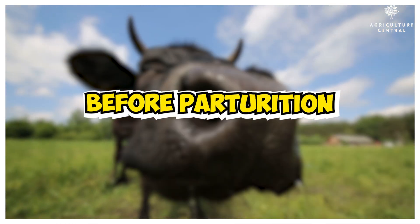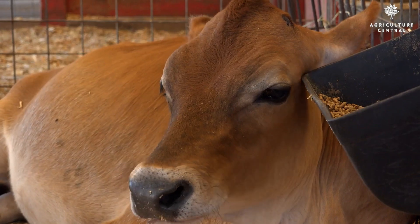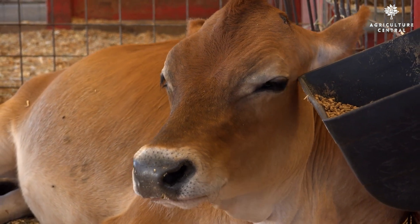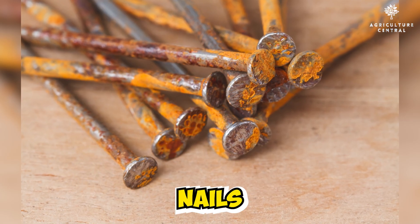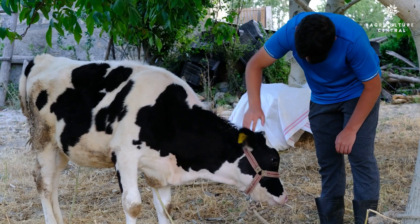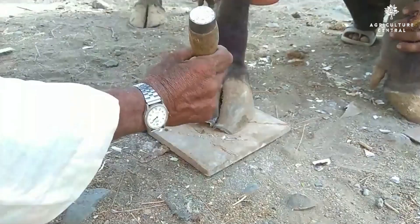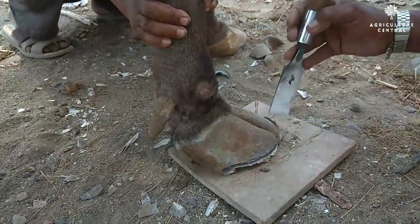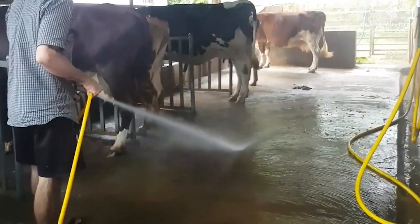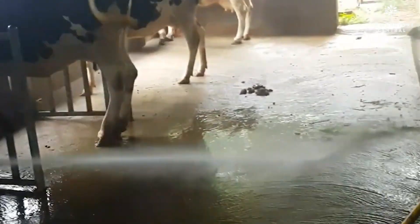Before parturition: Once a farmer confirms that their cow is pregnant, the first step is to isolate the cow to prevent any unwanted incidents. The farmer should carefully examine the shed for sharp objects, such as nails, and promptly remove them to avoid potential injuries to the pregnant cow. It is also essential to trim the cow's hooves regularly to maintain a good grip on the floor. The floor should not be slippery.